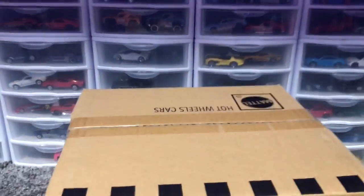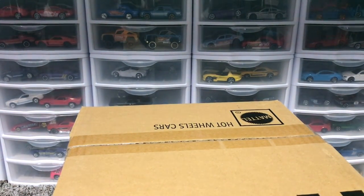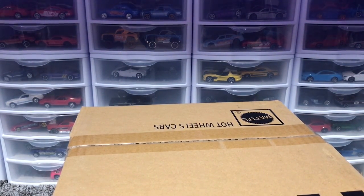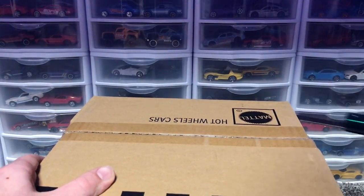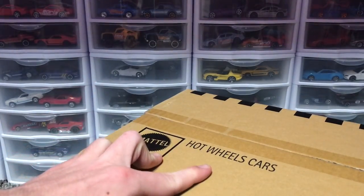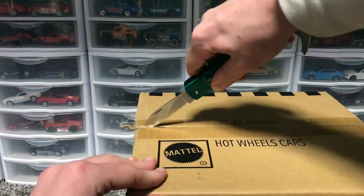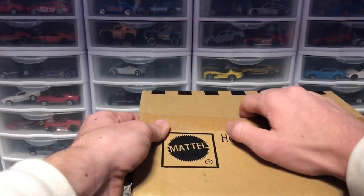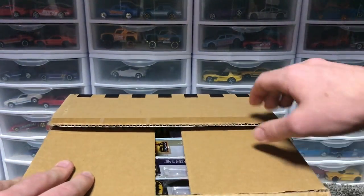The setup is a little wonky right now but I'll be making it way cooler as time progresses. I also have a C case here. I was not able to get my hands on an A case — there was an issue with Mattel and one of their factories, so I couldn't order it. But I'll be getting all the other cases, so don't worry. The super treasure hunt for this B case I believe is the Skyline — the A case was the Civic.